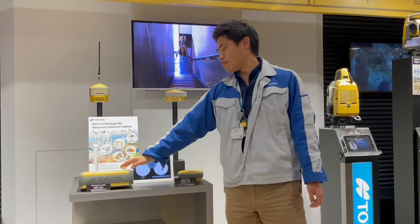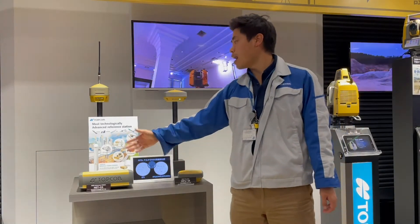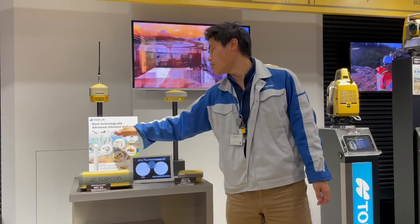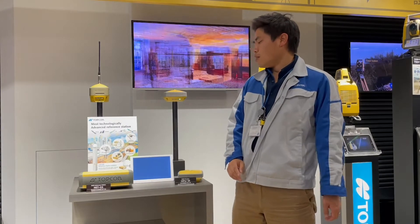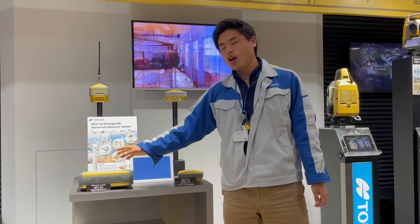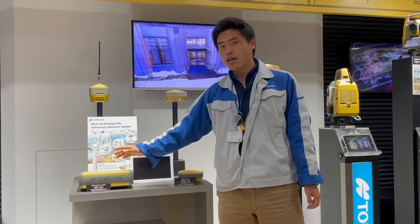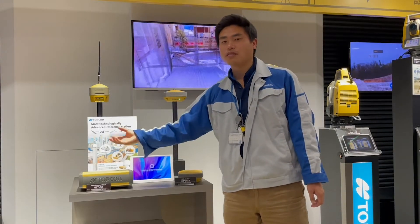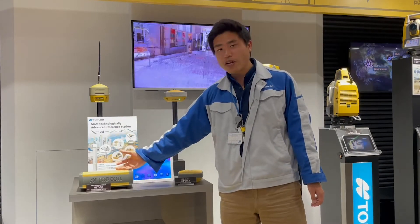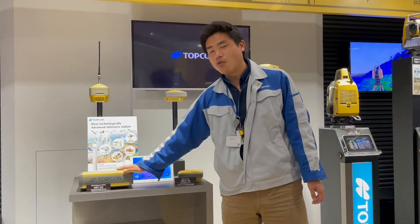Firstly, I will talk about this NetG5. Behind this receiver you can see this kind of flag here. What this receiver does — I believe that in some of your countries you have a reference station network system, as well as applications like seismic testing, avalanche monitoring. For those applications, we are using this NetG5 reference station.